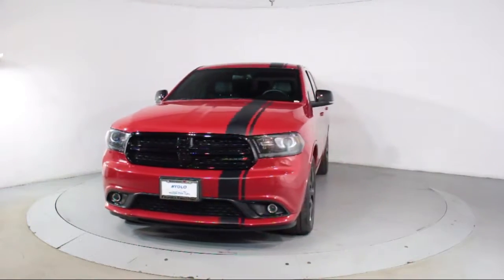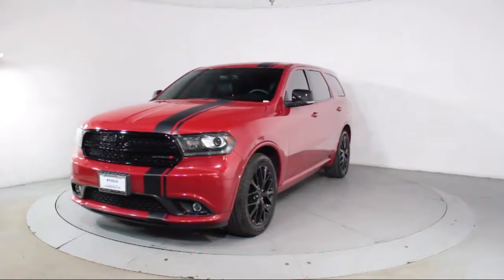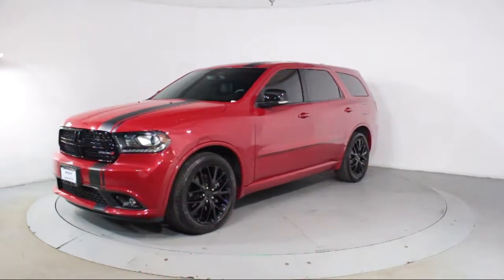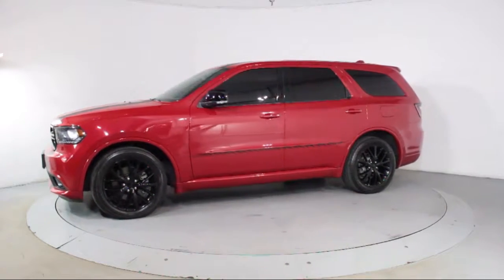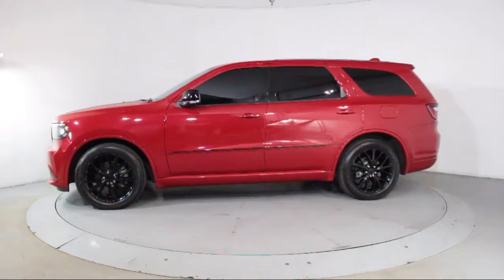This vehicle comes equipped with heated front seats, keyless entry, ventilated front seats, third row seating, steering wheel controls, and air conditioning.